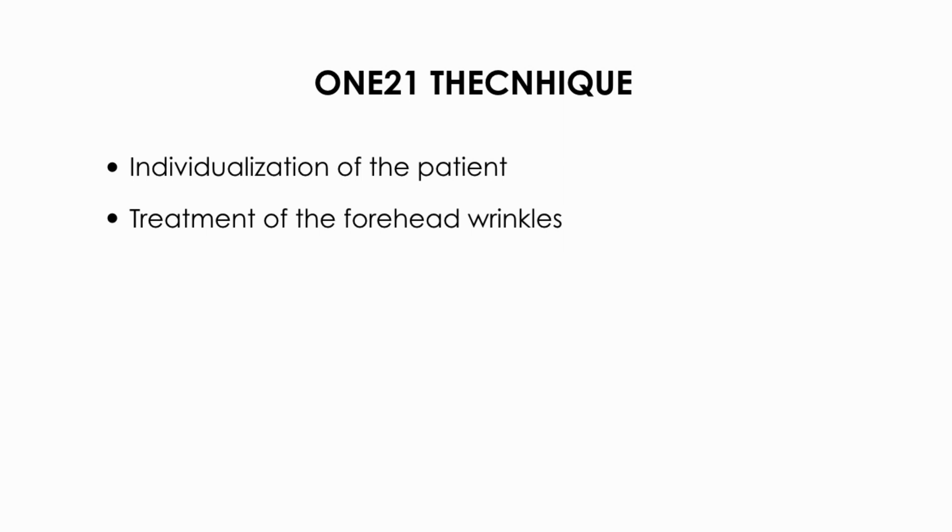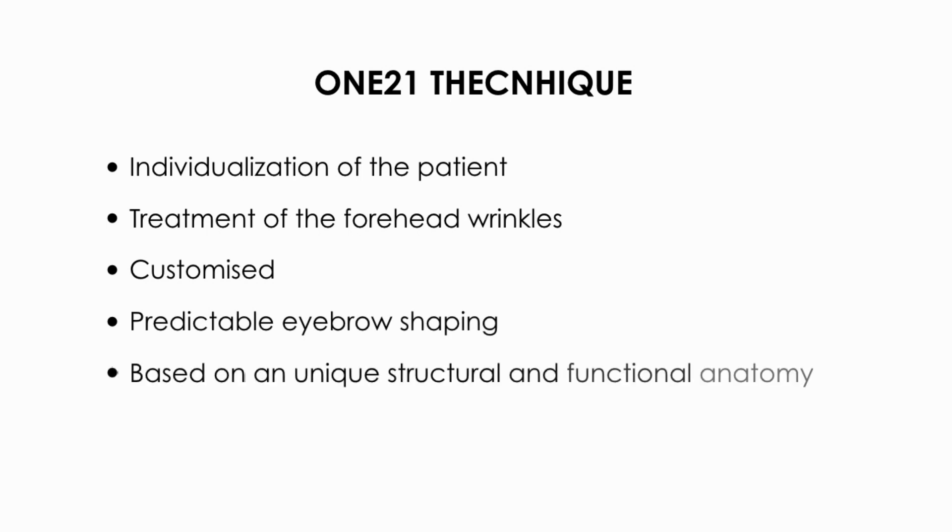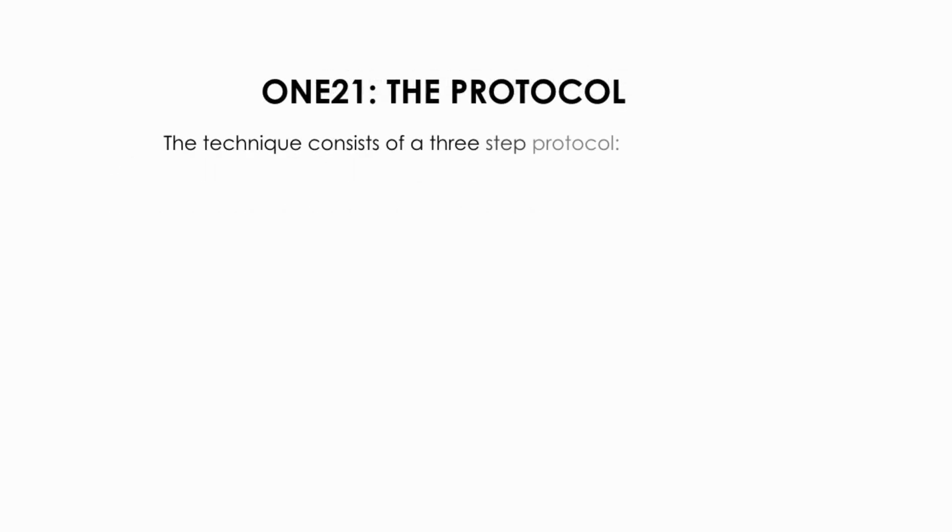Bearing this in mind, the novel one-to-one injection technique, which allows individualized treatment, has been developed for the treatment of horizontal forehead lines using INCO with a customized approach and predictable eyebrow shaping and positioning based on a unique structural and functional anatomy. This technique consists of a three-step protocol.